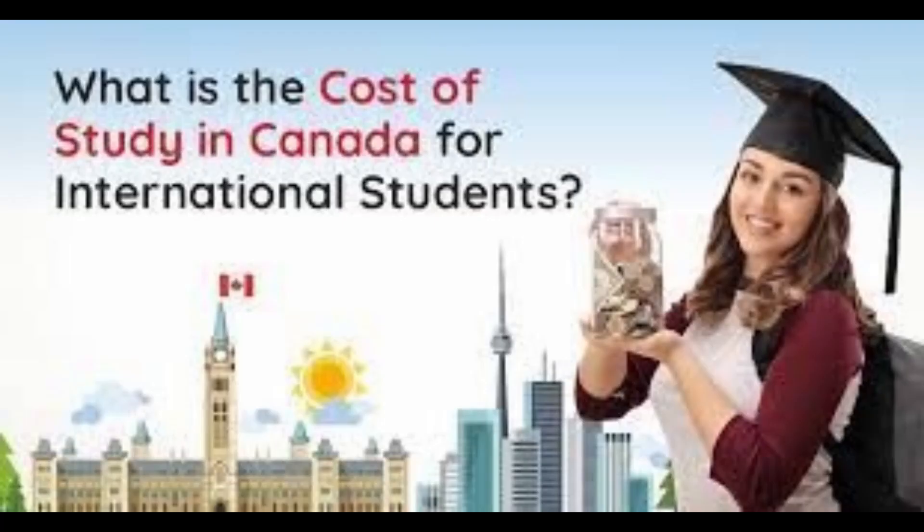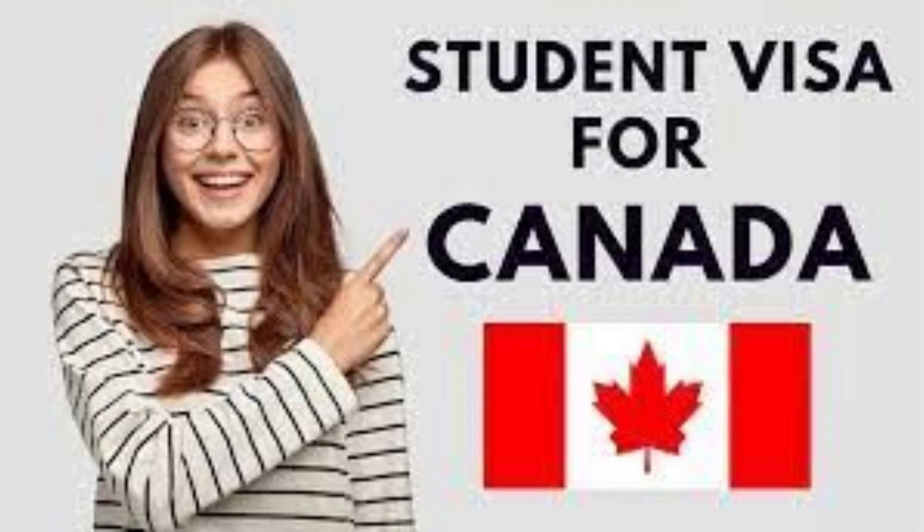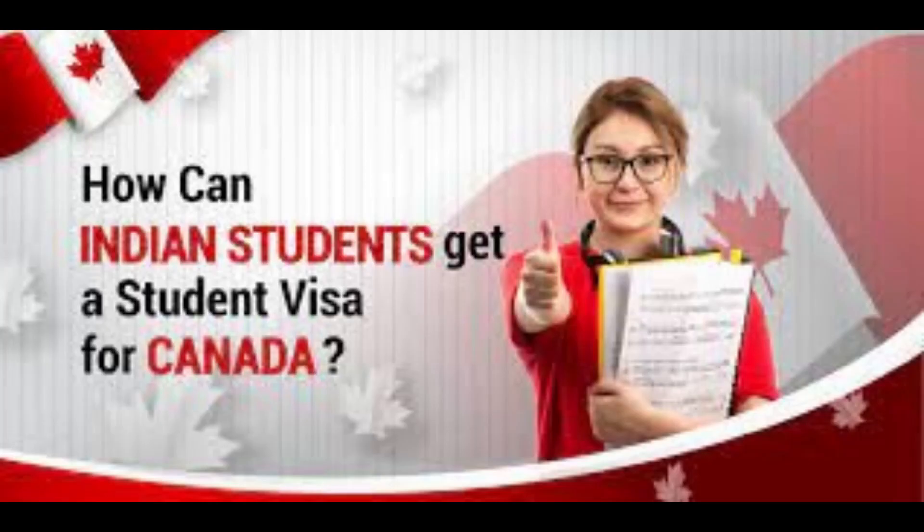A vital cost to factor in is the compulsory health insurance, which varies in cost across the provinces. Alberta, British Columbia, Manitoba, New Brunswick, Newfoundland and Labrador, Nova Scotia, and Saskatchewan cover international students under provincial health care plans, depending on the length of your stay and which country you are arriving from. International students planning to study in Quebec, Ontario, Prince Edward Island, or Yukon must arrange their own private health insurance.